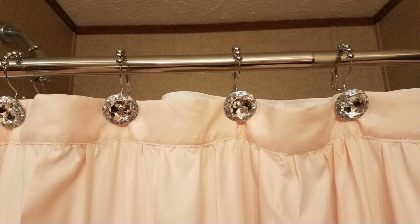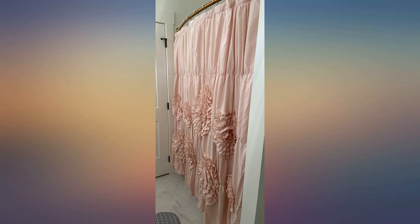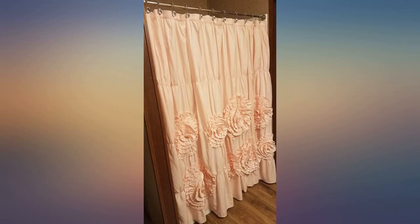I ordered a shower curtain hook that holds the curtain in front and the liner in the back. For some reason the liner stuck out way above the curtain, so I had to put both curtains on the same hook to make it work for me.